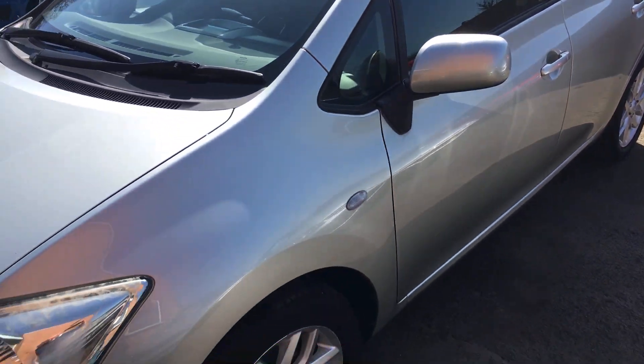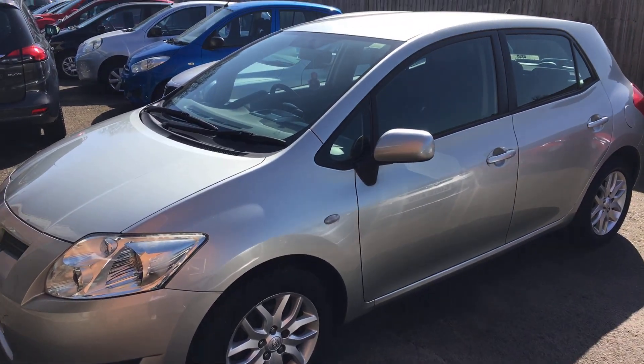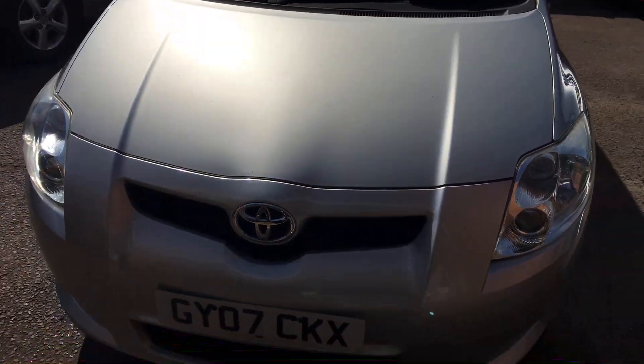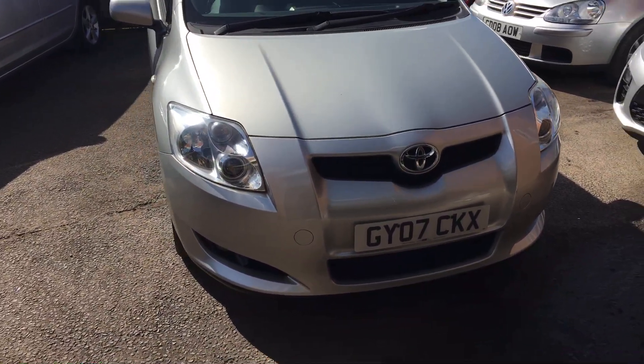It's got a nice cloth interior, air conditioning, ABS brakes, and so on and so forth. A very modern-looking motor car for a car of this age.